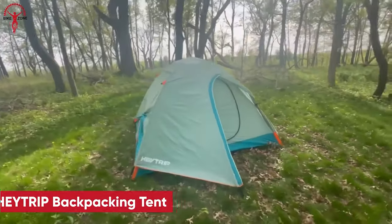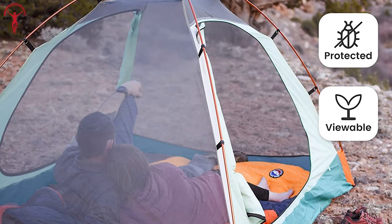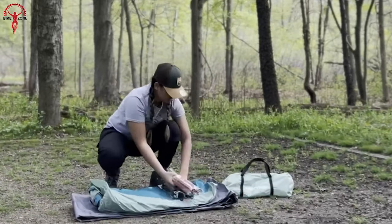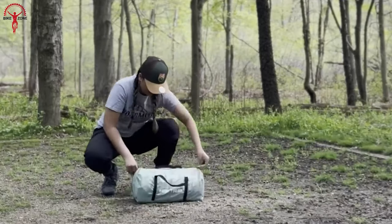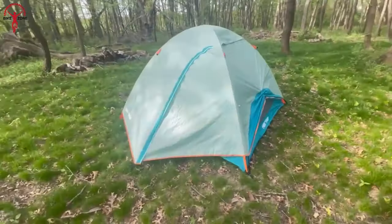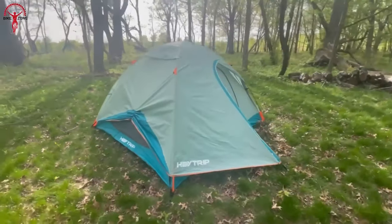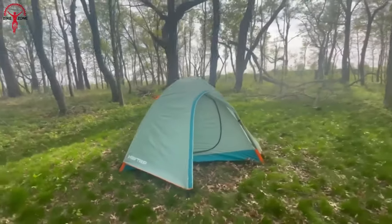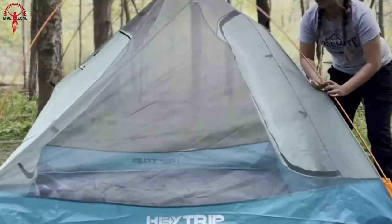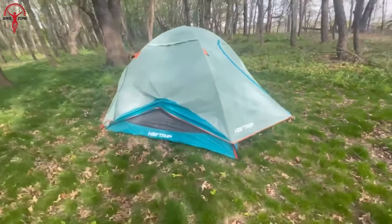Here's the Haytrip Backpacking Tent — your bikepacking haven for multi-day adventurers. This spacious tent offers ample room for one or two adults along with your queen-size mattress and essential camping gear. When it's time to hit the road, effortlessly fold it down into its compact carry bag. It enhances ventilation with extendable side panels and strategic side guy lines, and features a breathable mesh inner tent and removable 210T polyester rainfly with PU 5000mm coating, shielding you from rain, wind, and the elements. Setup is quick thanks to user-friendly construction and windproof aluminum poles. Overall, the Haytrip Backpacking Tent guarantees durability, reliability, and unforgettable adventures.